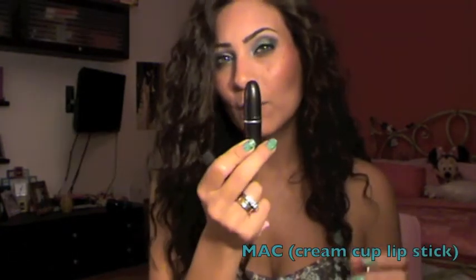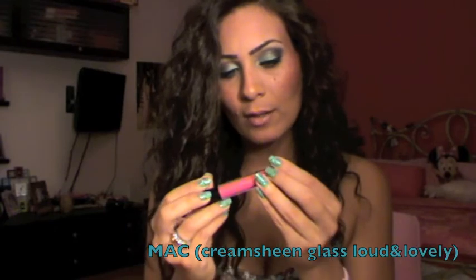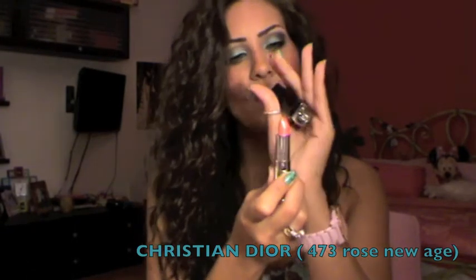For lipsticks — the first one I'm wearing is MAC Cream Cup, a nice nude color, with NARS Turkish Delight on top. I've also been wearing MAC Love Forever, a Barbie pink, with the Cream Sheen Gloss in Loud and Lovely on top. Another lipstick is from Dior called Rose New Age — very pretty. And lastly, I recently got NARS Super Orgasm. So those are all my favorites.